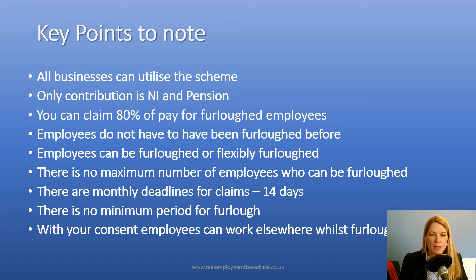There are monthly deadlines for making your claim. So if you are claiming furlough pay, you have to do so within 14 days of the end of the month of the period that you're claiming for. And there is no minimum period for furlough, so you do have a lot of flexibility around the current scheme.